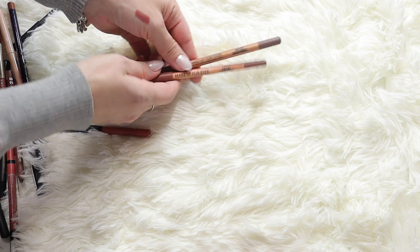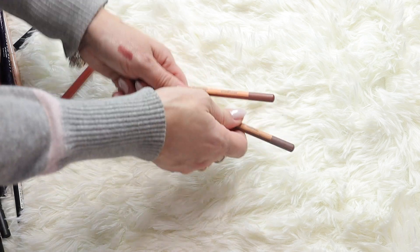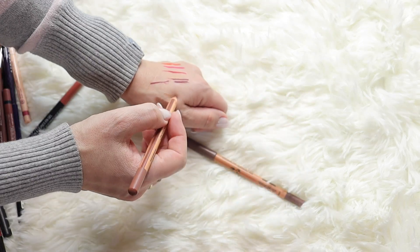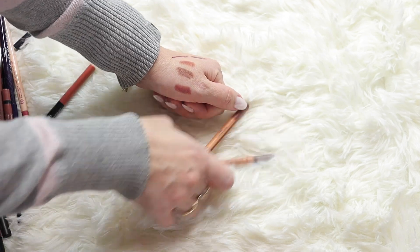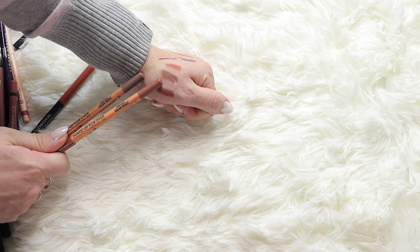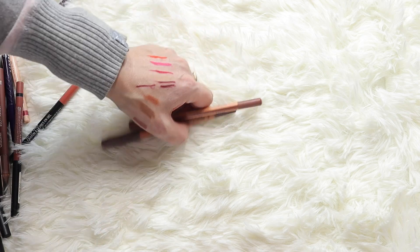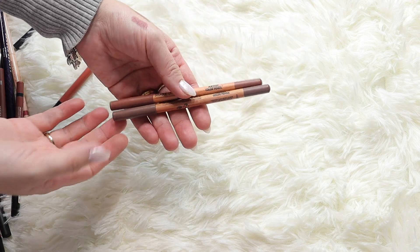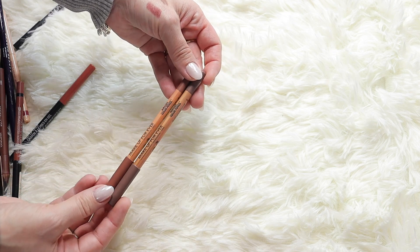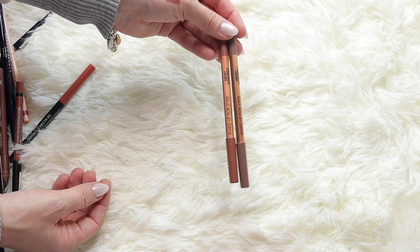I have two by Makeup Forever - Endless Cacao and Anywhere Caffeine. I love Anywhere Caffeine; I don't love Endless Cacao as much - it pulls too gray. I'm still going to keep them because they're quite expensive. I've seen people talk about these on YouTube but I don't think they deserve the hype - they're not as smooth as the Morphe ones. I kind of regret buying them because I was influenced by YouTubers, but since I spent the money I'm keeping them.